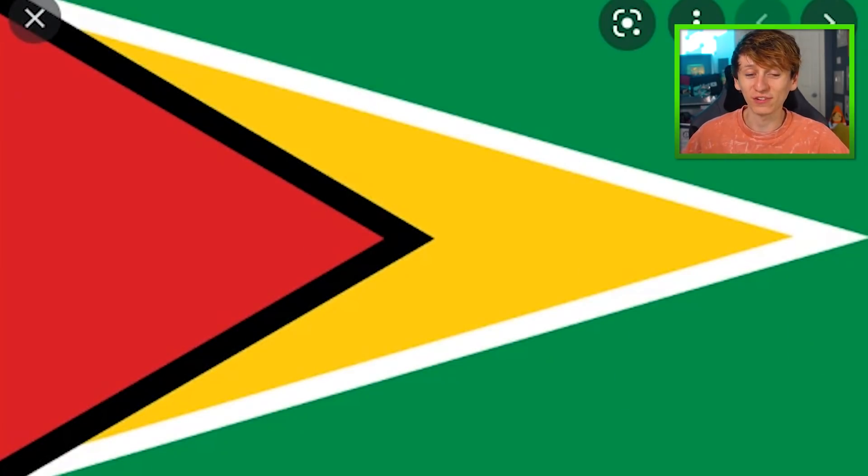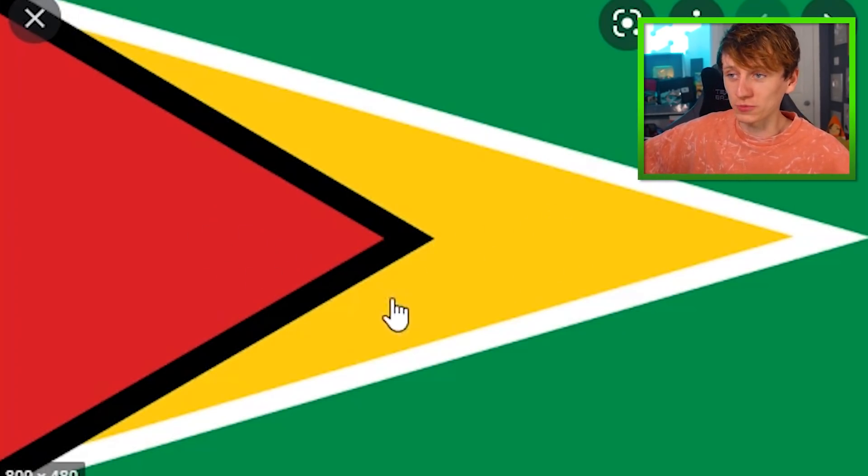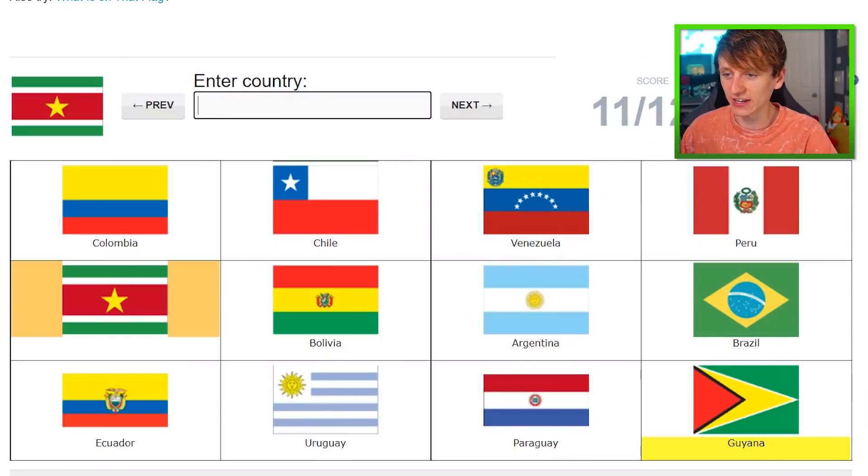This is the Guyana flag. What we'll do is we'll say that this red thing — that's Guy — and this yellow thing — that's Anna. I don't quite know what Guy and Anna are up to, but it's none of my business. Guy, Anna. Excellent.